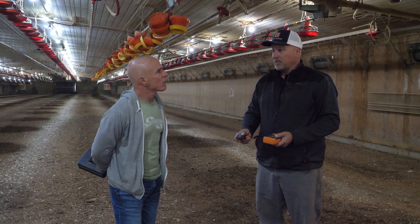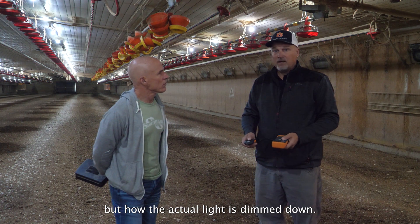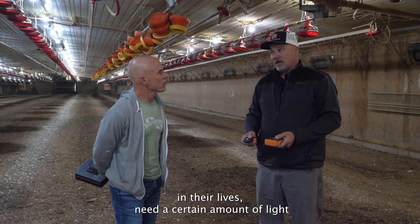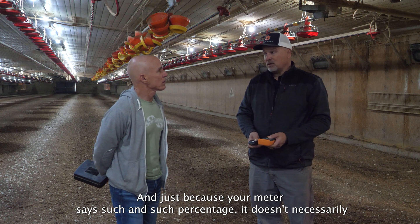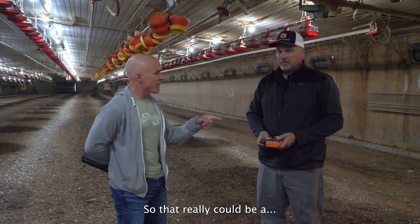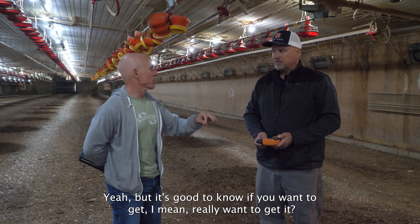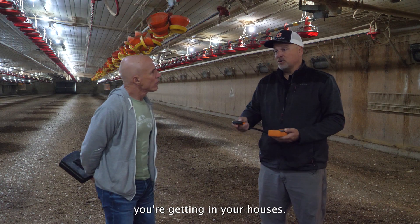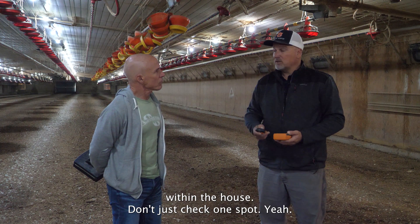If you have one of these meters you can check yourself and stay ahead of that service tech, not have to wait on him to come tell you to fix something. I believe in being proactive. It also helps with your dimmer — you can decide how far you're dimming not based on a number on a screen but on how the actual light is dimmed down. That's important because birds at certain points in their lives need a certain amount of light, and just because your meter says a certain percentage doesn't necessarily mean that's what it'll actually be at the feed pan.